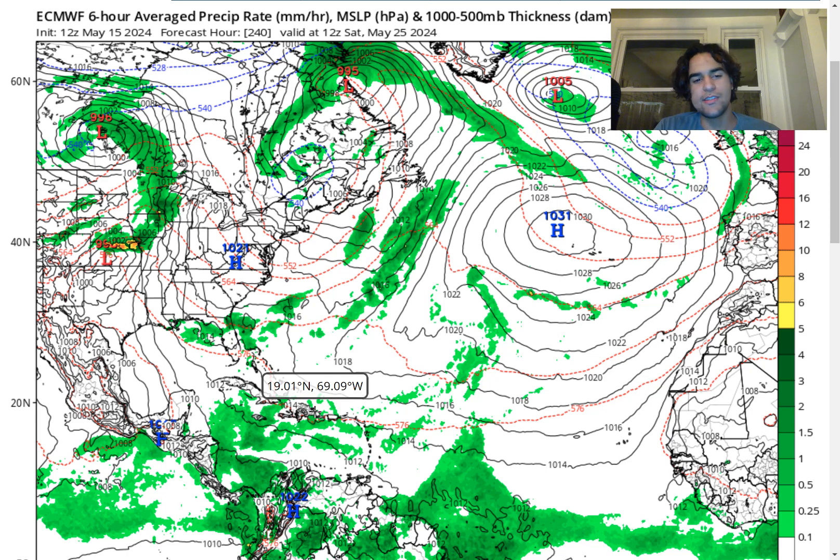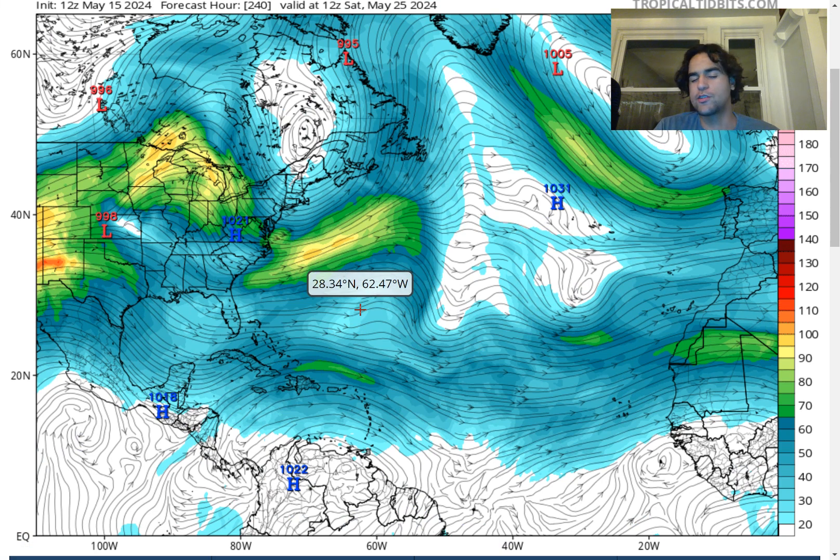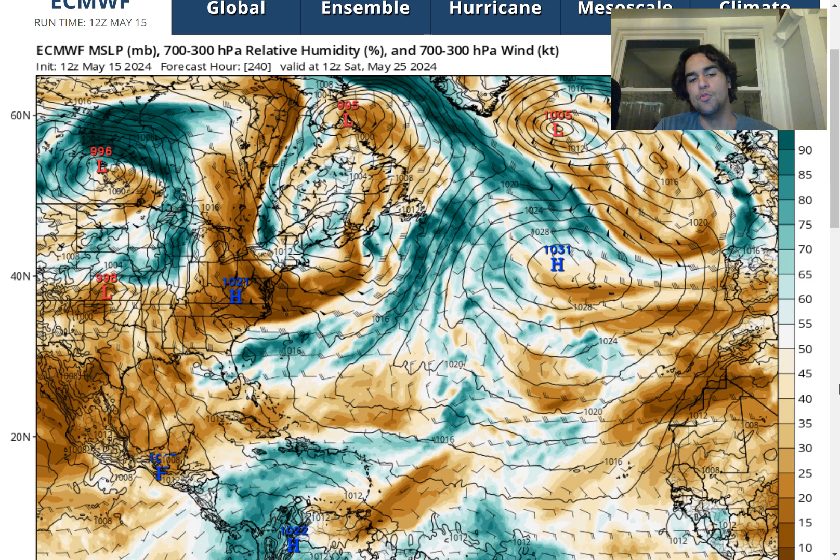As of right now, the European model is not expecting anything substantial, but I'll keep you updated if we see changes. Looking at wind shear over the Atlantic, there's plenty of wind shear, so it's going to be very hard for any area of convective activity to have a good chance of developing. It's not until we approach the later months of the hurricane season — going into July, August, September — that we should see wind shear subside and the chance of tropical cyclone development greatly increase. When it comes to relative humidity, there's still plenty of dry air moving over the Caribbean as well as the Gulf of Mexico, so it's definitely going to be difficult for anything substantial to develop under these conditions.